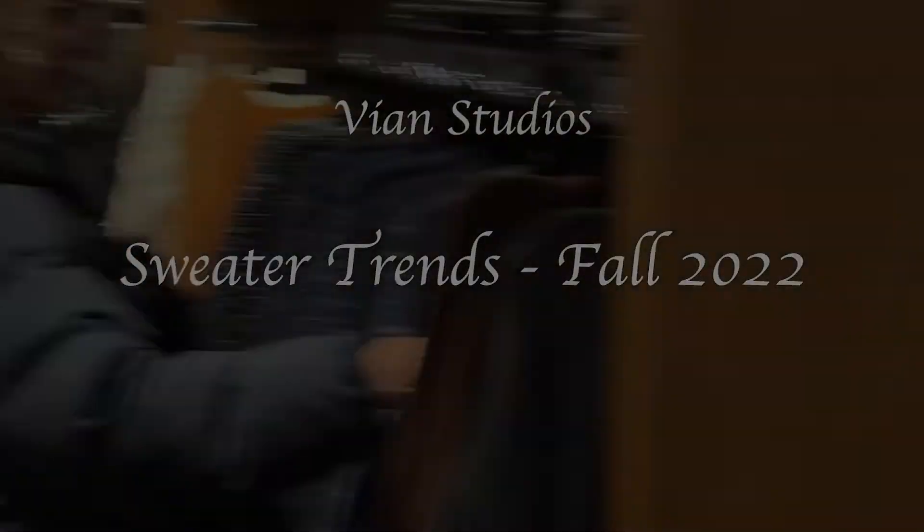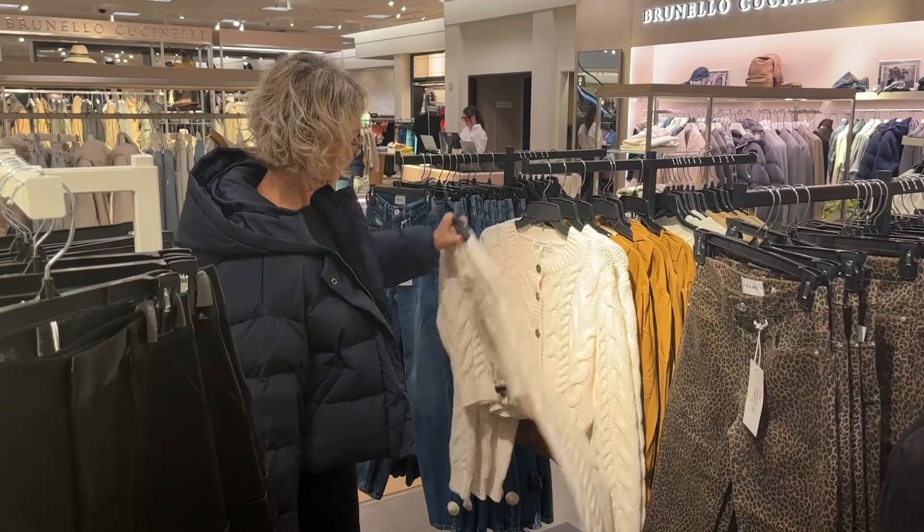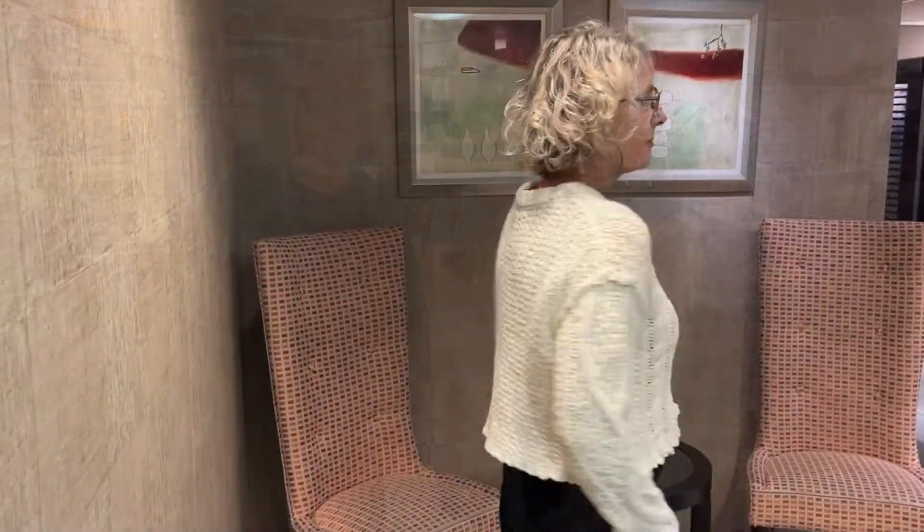Hi, it's Lisa, your personal stylist in Seattle, Washington, bringing you sweater trends for fall. I decided to hit up the stores and see what's happening. The number one trend of the season is cropped sweaters.